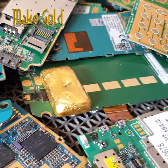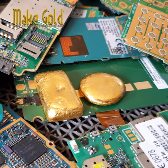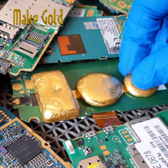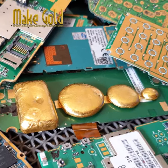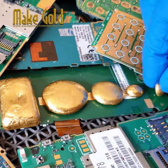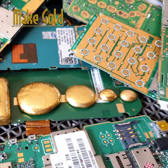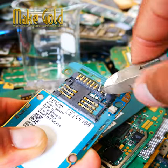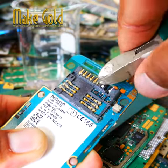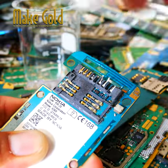How much gold is in old cell phones? Old cell phones contain small amounts of gold, but the amount varies depending on the phone model and age. Generally speaking, there is typically about 0.02 grams of gold in an average mobile phone. However, the amount can range from as little as 0.01 grams to as much as 0.18 grams in some high-end smartphones.